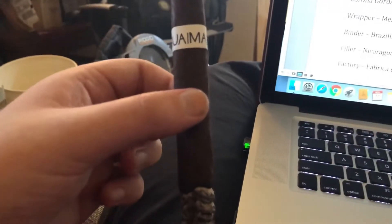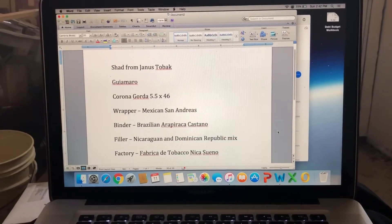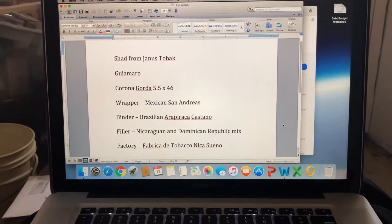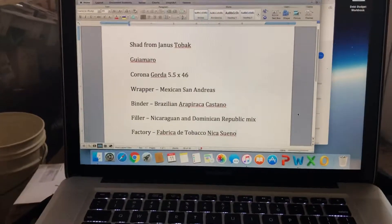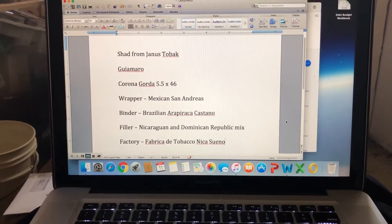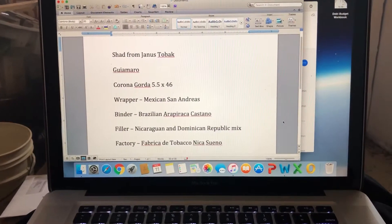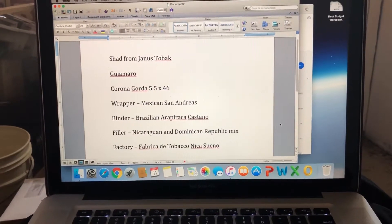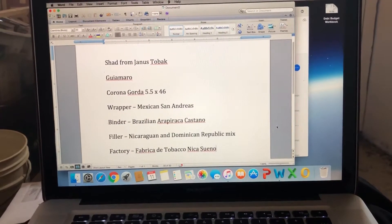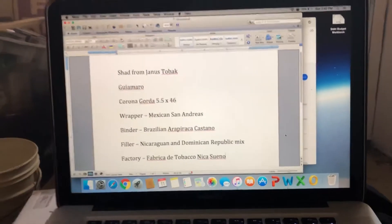I'm back with the wrap-up of the Guimaro. I got it at JanusTobac.com — thank you Shad for telling me about these. Really like them, it's a good smoke. It burned really well, got fuller as it went on, reached a good medium-full body. It sits about a seven on a one-to-ten. Definitely had some good flavor — got a little earthy flavor out of it. I liked it, I'd suggest it. They're a little under eight dollars a piece, so they're right in our budget. Thoroughly enjoyed it — I'd give it to pretty much anybody who likes a medium smoke.